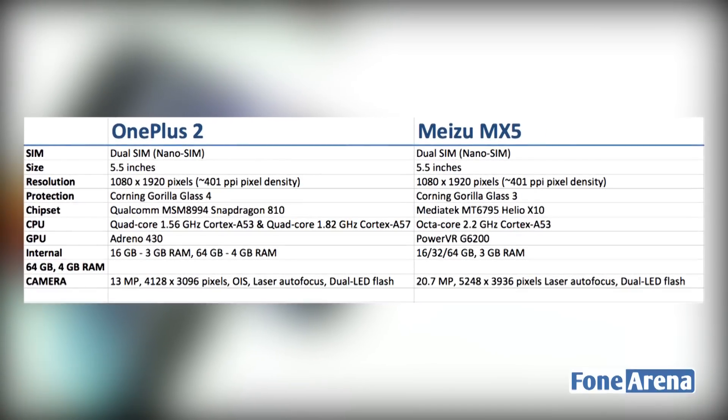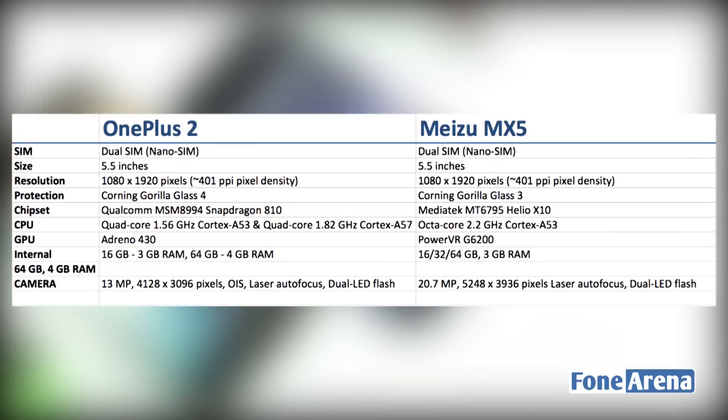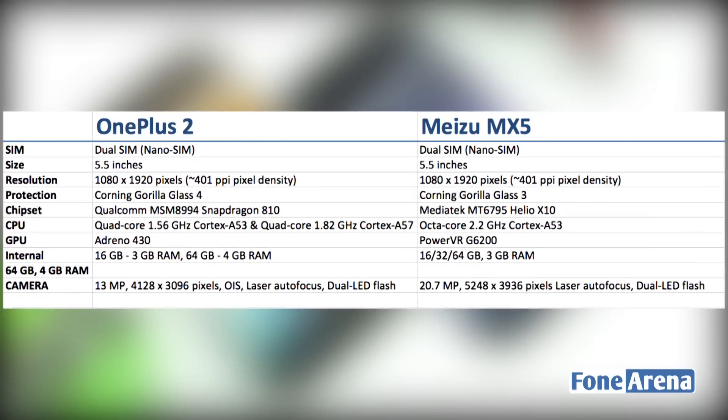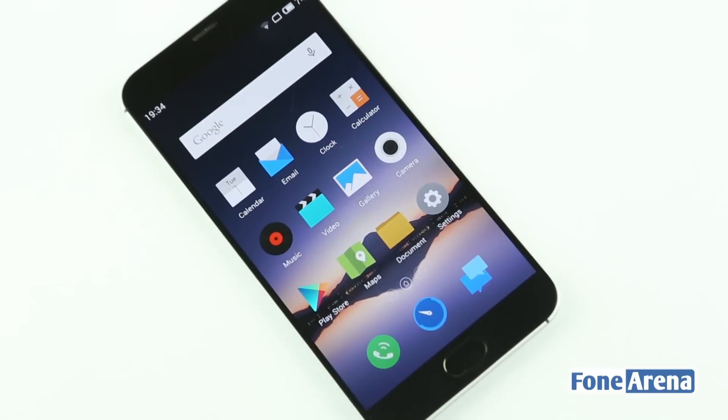On paper, both these devices are neck and neck and it's hard to understand which is better simply by looking at the specs. That's why we have prepared this detailed comparison for you. This is Sandeep from Phone Arena and this is the detailed comparison between the Oneplus Two and the Meizu MX-5.